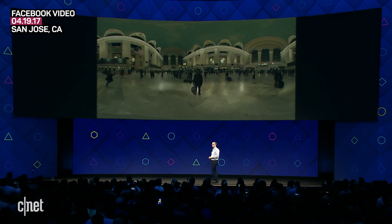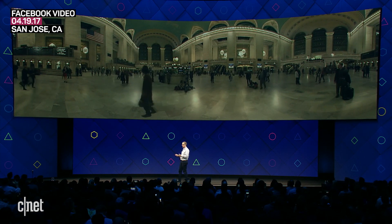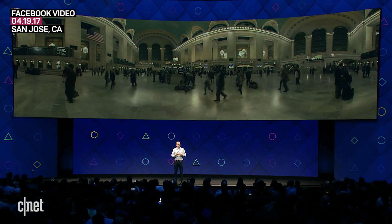This is an example of the quality of content you can get off of the Surround 360 V1. It's a shot in Grand Central Station, and it gives you that ability to feel much more closely like you're there.